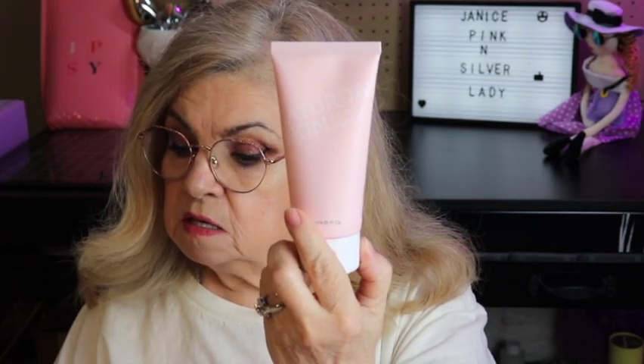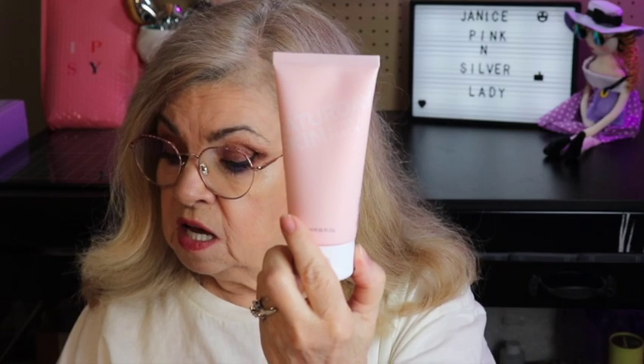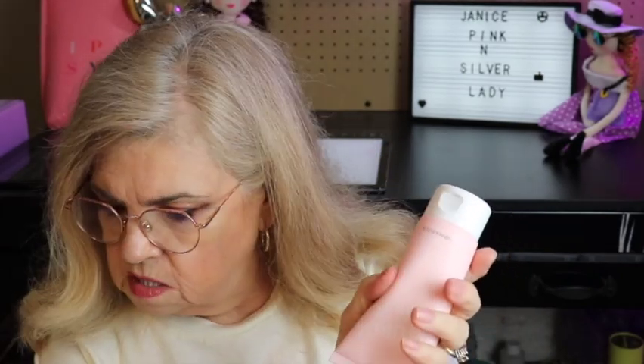The next thing I'm pulling out is something from Saturday Skin. I don't think I've received anything from Saturday Skin before, though I've seen others get it. This is the Rise and Shine Gentle Cleanser — it's an instant apple peach cleanser. I would definitely use this; I like gentle cleansers. It's safety sealed so I'm not going to open it until I'm ready to use it. I did not choose this — it was Ipsy's choice.